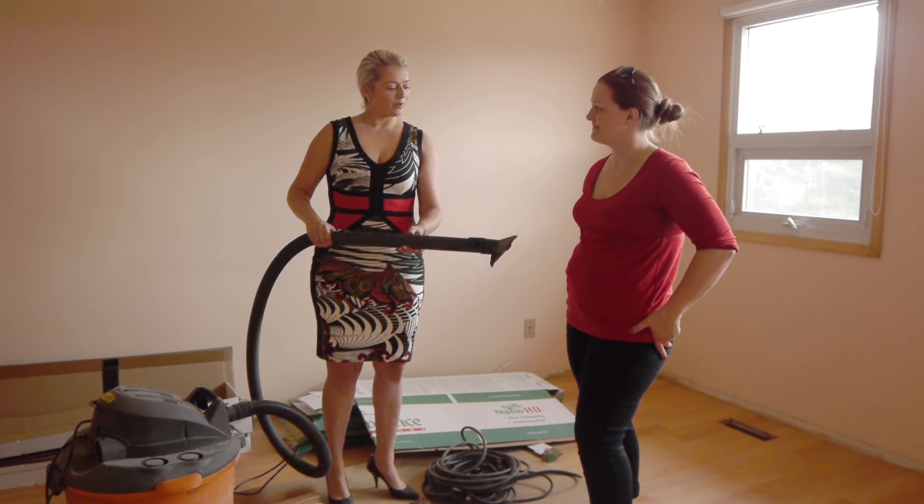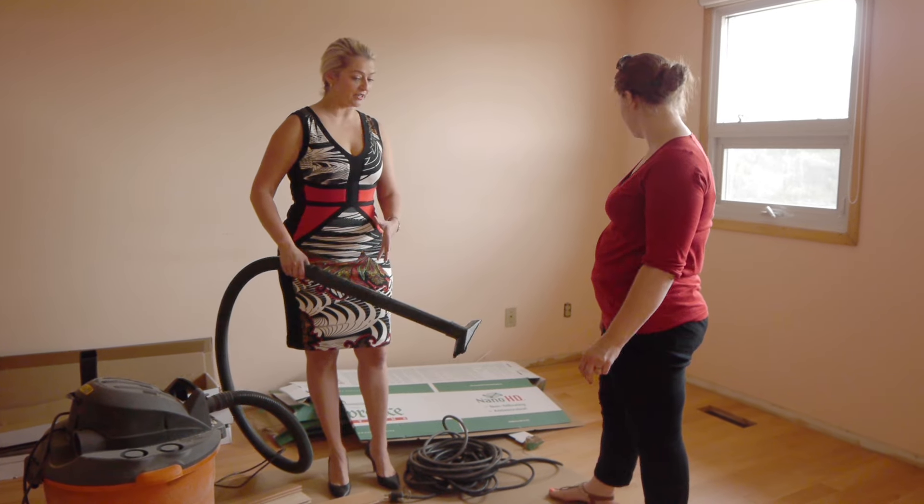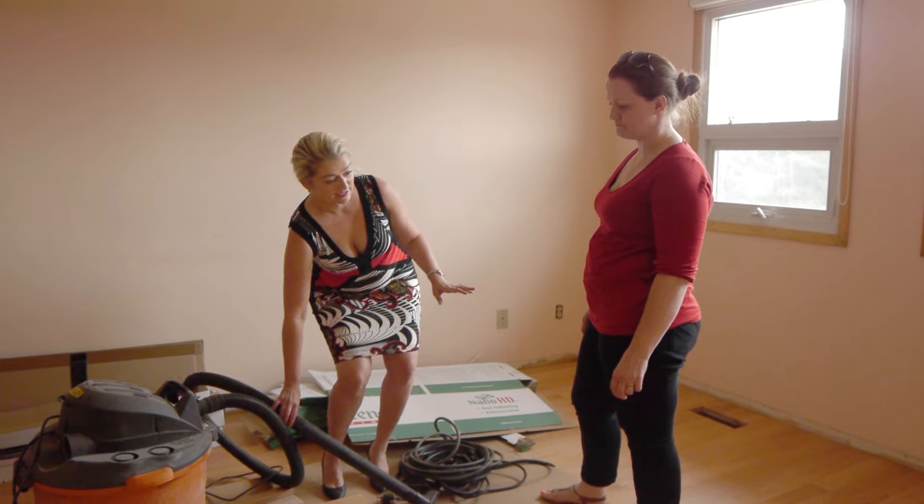So we have a vacuum cleaner. I wanted to vacuum because I'm very, very clean, and it turns out they don't want me to touch it until they said they're going to do it. So I didn't know that.